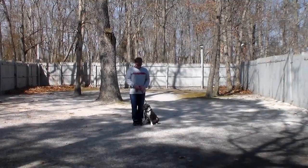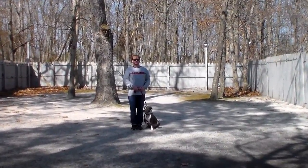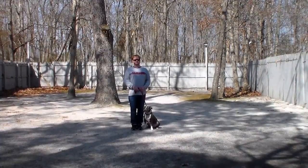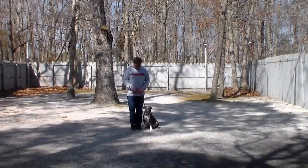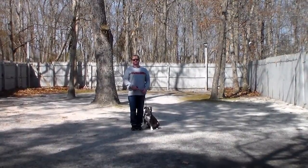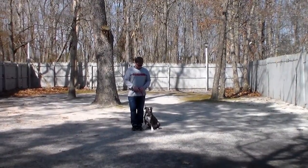Your girls have been fitted with their very own training collars that they will come home with, and you'll be taught how to use them properly during your follow-up training session. Now Myla is sitting very nicely at Rich's left, which is where all of our obedience training is done, and the first exercise that we're going to demonstrate for you is heeling.